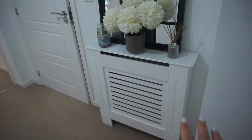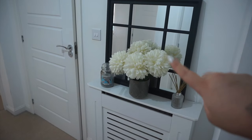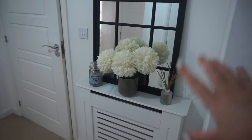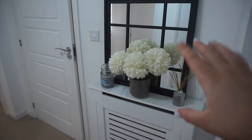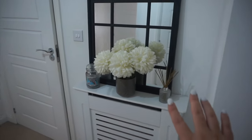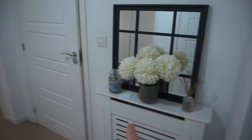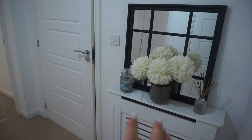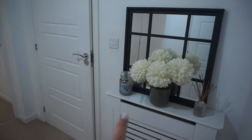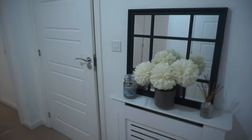This radiator cover was from eBay, I think they're only about £36. Fake flowers here from HomeSense — I think they were about £2.99 per stem. A diffuser here that my parents got me that's unfortunately run out but I need to get some more oil for it. And a Yankee Candle — this is one of my favourites, the candy cane smelling one from Christmas time.